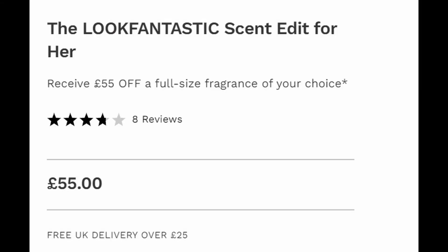Hi guys! Today we're doing something a little bit different. We're going through the scent edit from Look Fantastic. They've got this amazing new limited edition box released at the moment. It's £55 to get the box and you also get a £55 voucher to put towards a full-size perfume on the Look Fantastic website. It's got five different perfumes in it and free UK delivery on orders over £25, but it ships internationally.